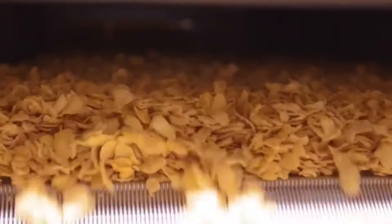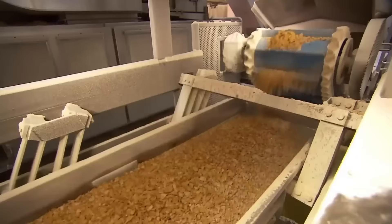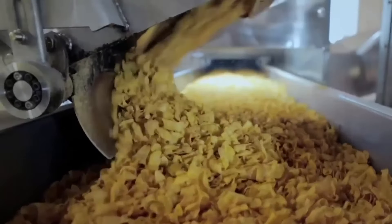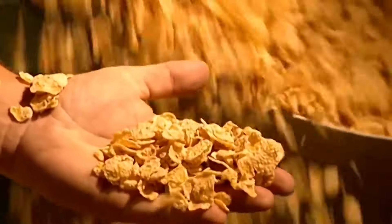The corn flakes are transferred to a drying system where hot air passes through the flakes to remove any residual moisture and ensure their crispiness. Once properly dried, they move to a cooling stage where cold air streams reduce their temperature and prevent them from sticking together. Before packaging, the corn flakes undergo rigorous quality inspection — they are visually inspected and tests are conducted to ensure they meet Kellogg's standards for flavor, texture, and appearance.